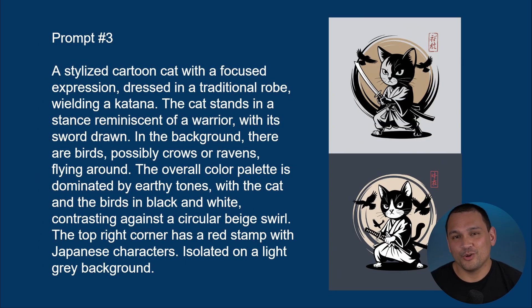Here we are with prompt number three. Once again, a very long prompt because we're asking for a lot of details to be included in the image. The style of this design is obviously of Japanese origin, and it's going to resonate a lot with people who like anime and things of that nature.